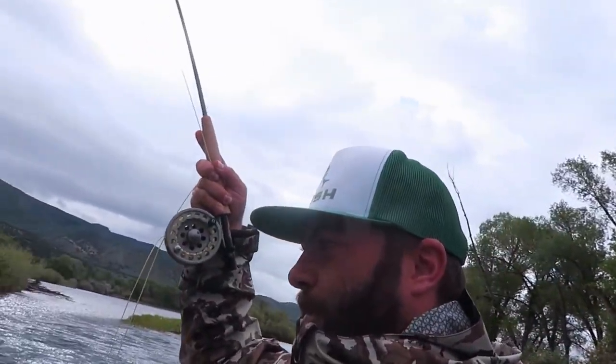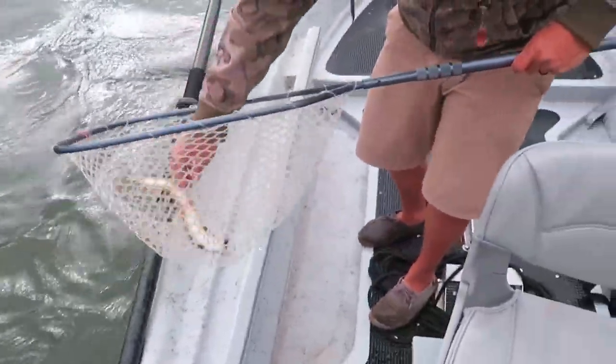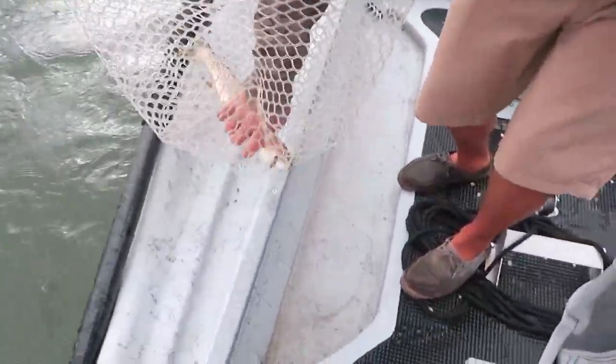We didn't catch any fish in this upper section last time. That's a nice little fish. Oh yeah. Look at that fish. Cutty? Yep.